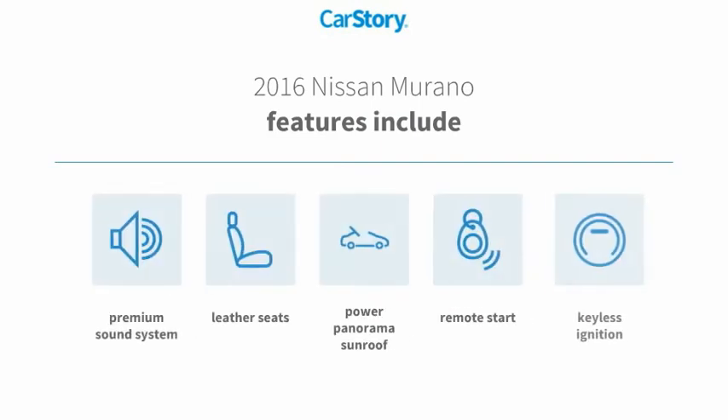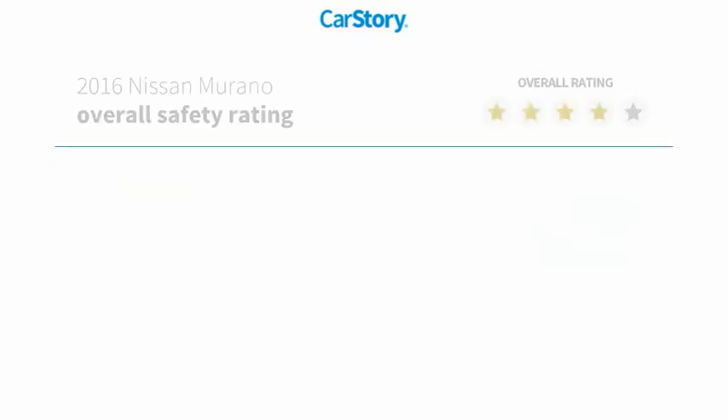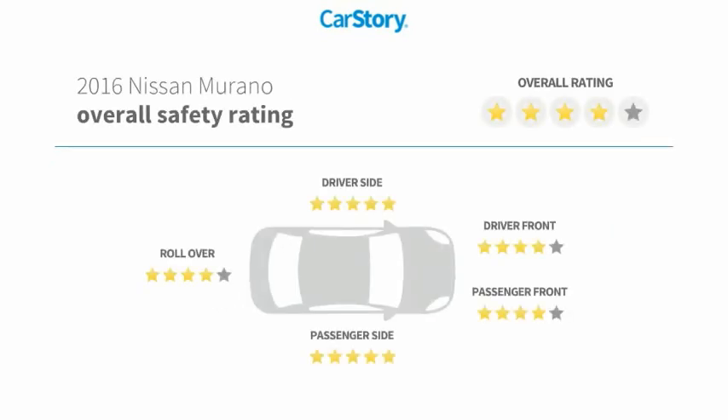Features also include remote start, keyless ignition, premium sound system, leather seats, power panorama sunroof, and has been listed as an IIHS Top Safety Pick with these ratings.